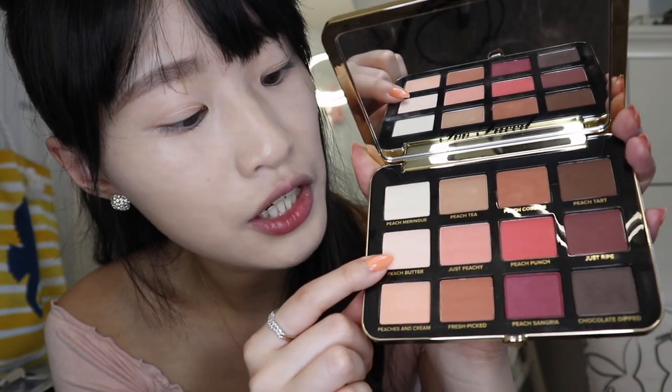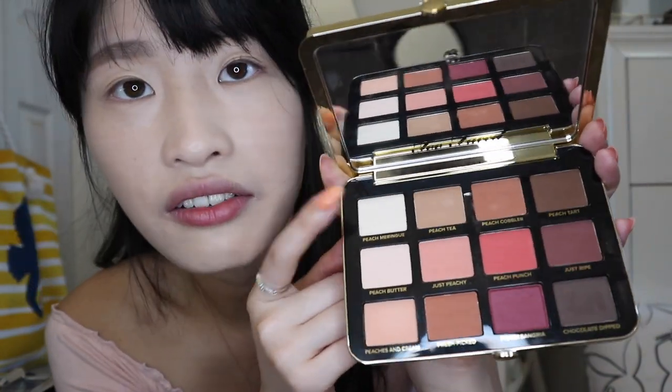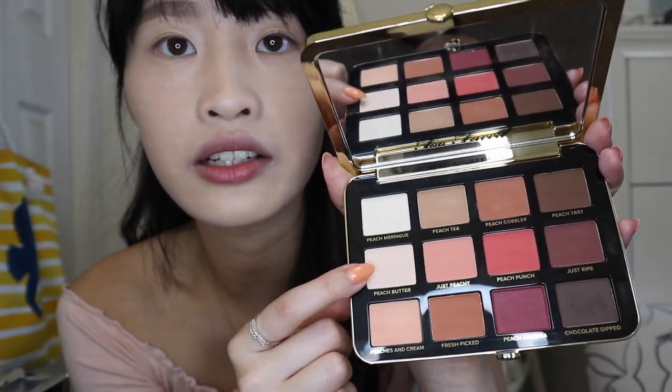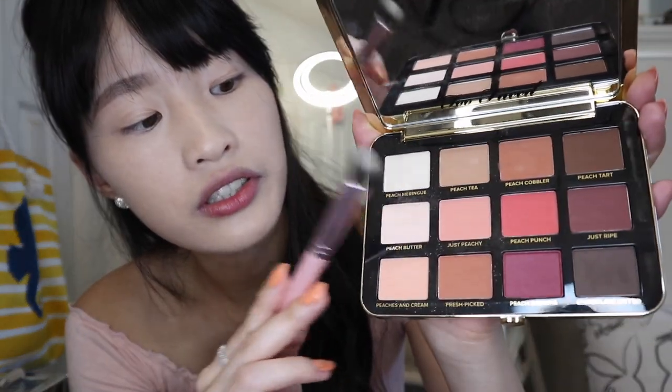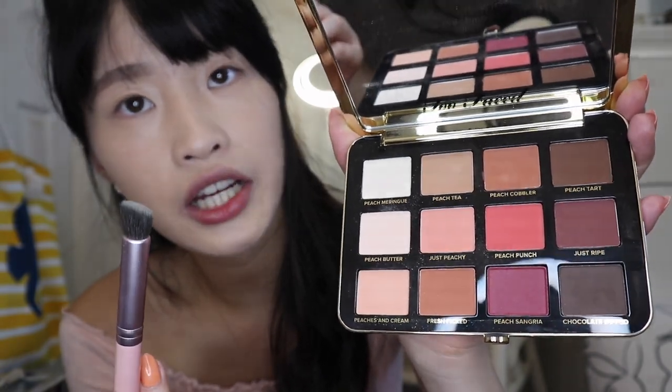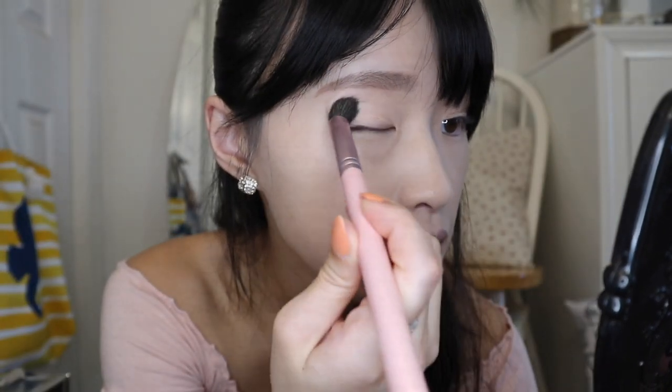I'm going to use the color Peach Butter for my entire eyelids. I don't want to use the white one because I feel like it's too white — I want it to be more warm. It's very powdery, and I just want everyone to know because some people don't like powdery eyeshadow. Just gotta remember to tap it off because you don't want that powder in your eyes — it's gonna hurt. I'm just gonna apply it all over my lid.